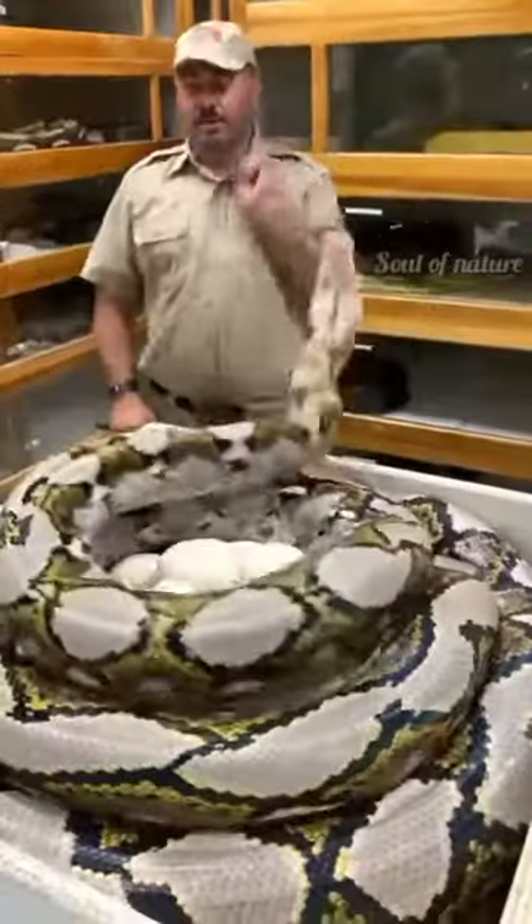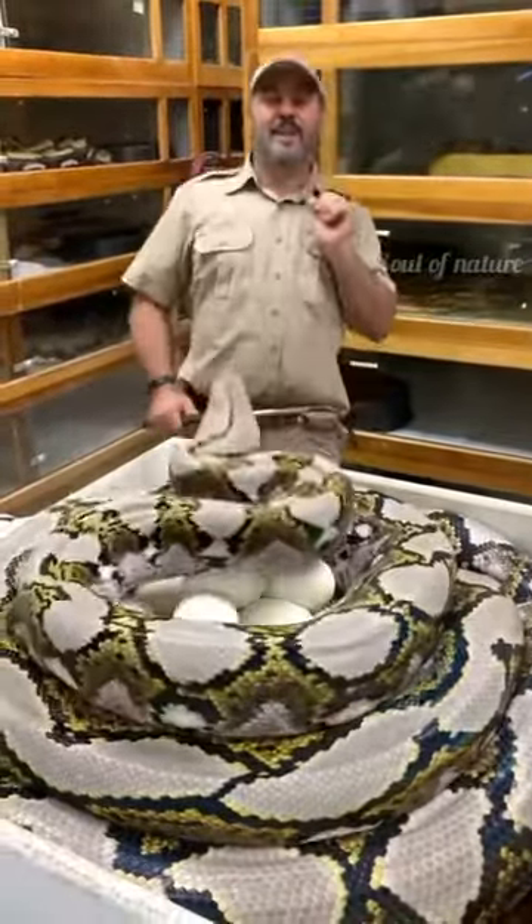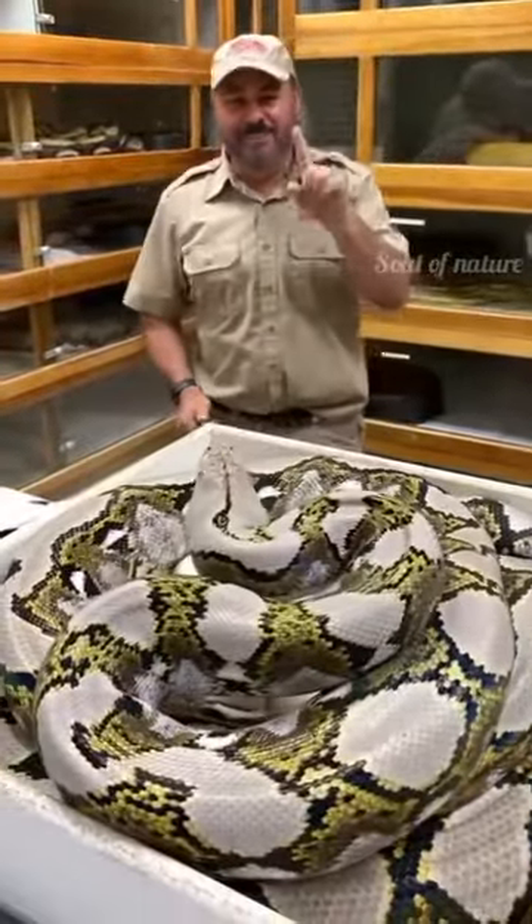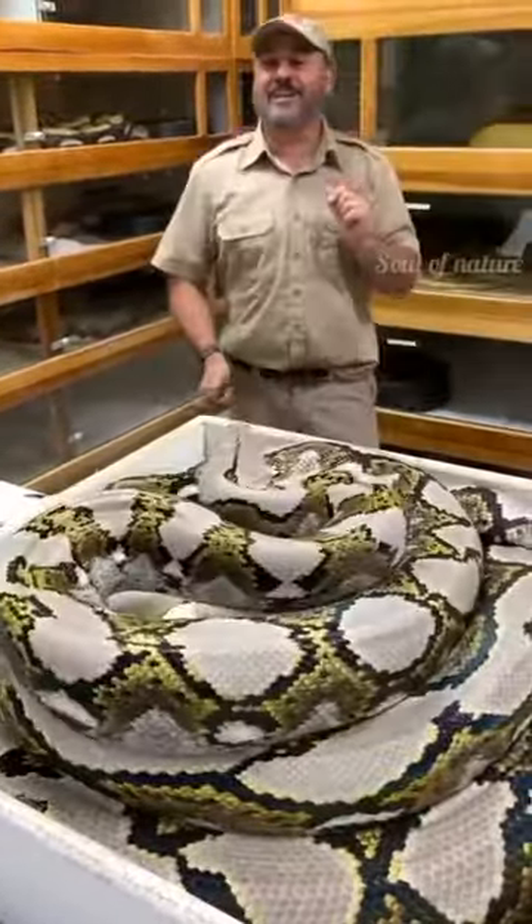So this is the one — this would apparently be the one that I thought it was. Whoa! Good mom, good mom. She's being very aggressive.